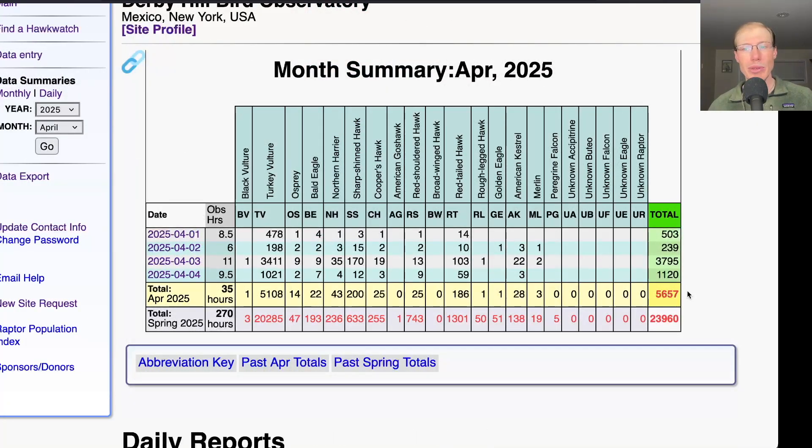That brings the April total to 5,657, and the season total to 23,960.